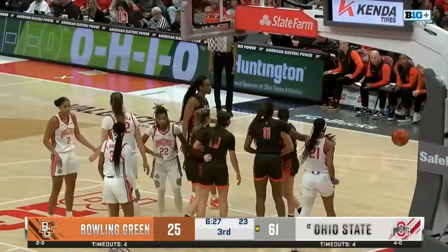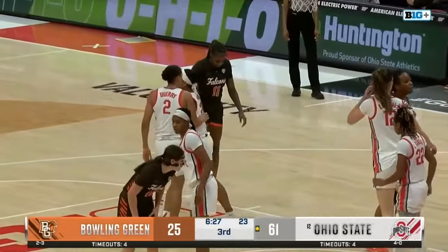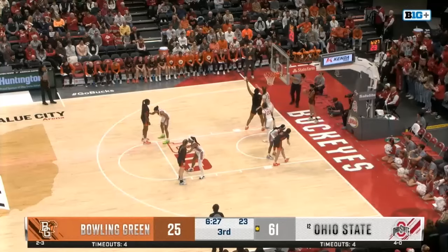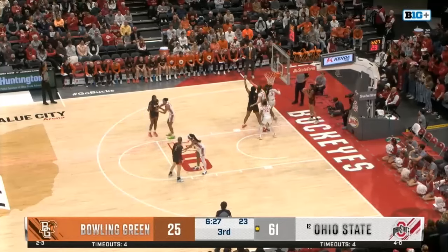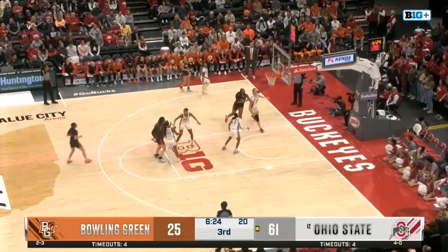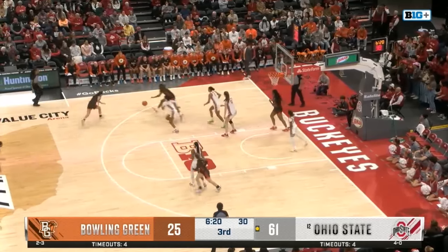It's just the 6-4 frame — what an asset that is to have inside for the Buckeyes. Able to get blocks like that, just using those long arms to reach over and get that one. She had five in her last game against the Bobcats. And when you get her down low, it's tough to stop her — she's got two in this one already. Rebound goes overhead — push back out.